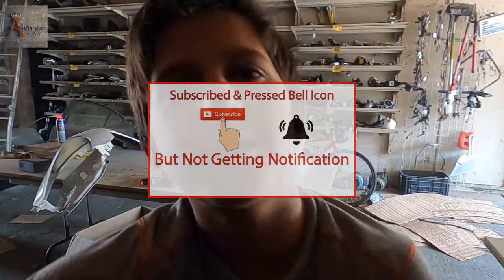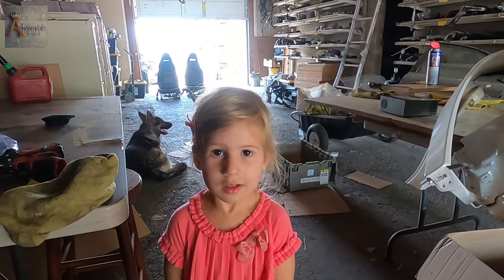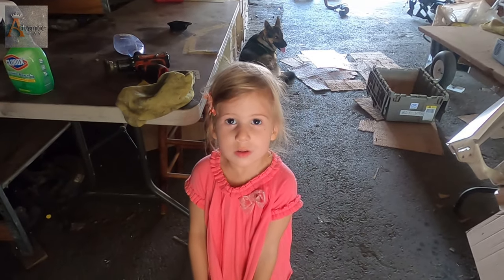Subscribe, give a big thumbs up, and don't forget to ring the bell. Aliva, say subscribe — subscribe! And ring the bell. Thank you.